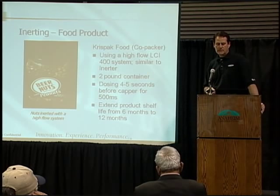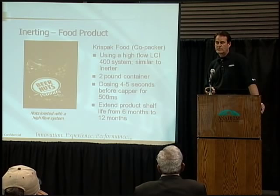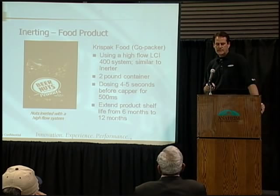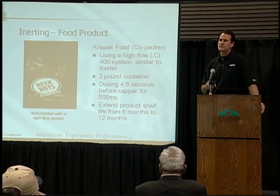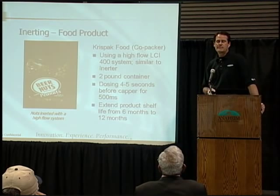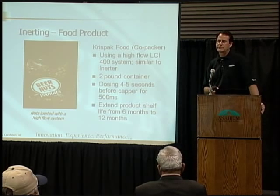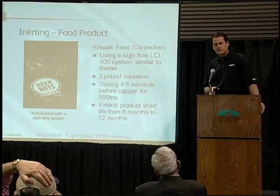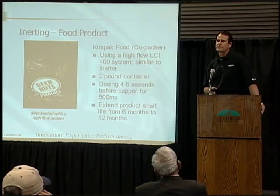That's a two-pound container. We dose it about four or five seconds before the capper. Dosing before the capper extended the product shelf life from six months to twelve months because of the reduced oxygen level. We just had an application for a peanut butter co-packer in Washington state — Walmart came to them and said they'd give them a contract if they could provide two-year shelf life, which is almost unheard of in peanut butter because of the high oil content. They now use our doser and are able to claim and deliver that two-year shelf life.